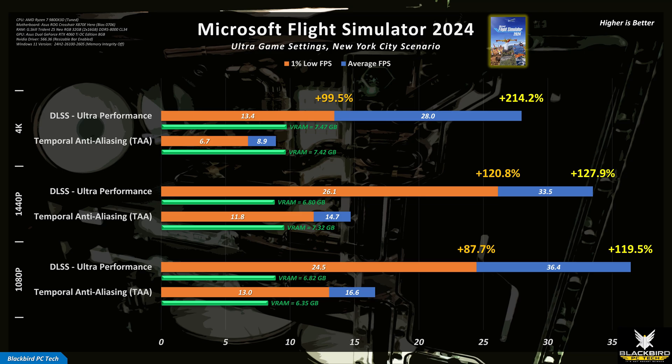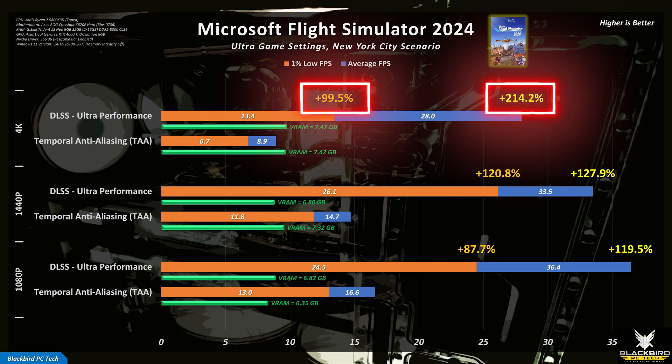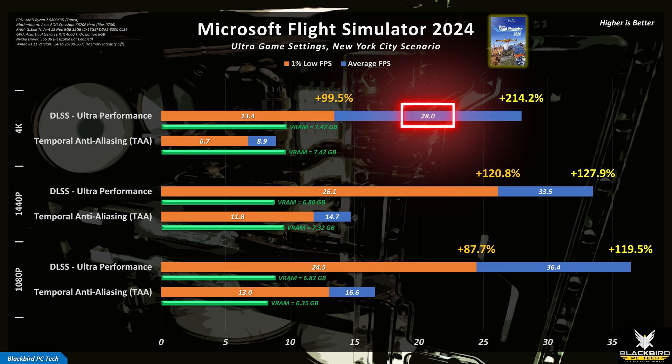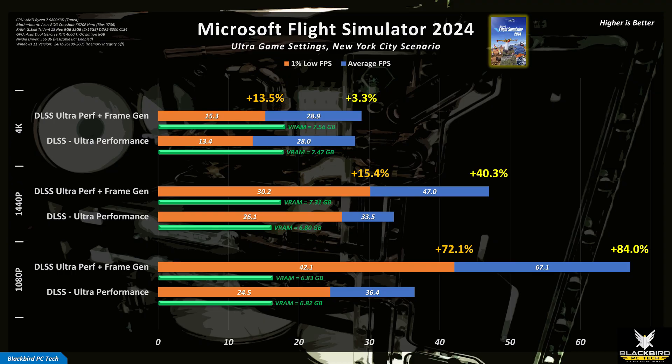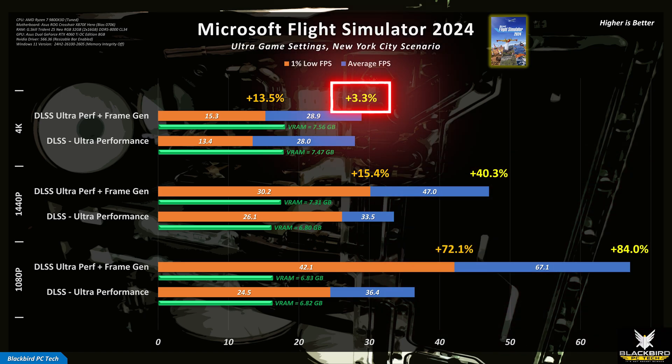Looking at the benchmark results with DLSS ultra performance enabled, the answer is a resounding yes — it makes a significant difference. The increase in performance is over 200% for average FPS at 4K and approximately 100% for the 1% lows, putting average FPS around 30 frames per second — the bare minimum for an acceptable single-player experience. This also had no meaningful impact on VRAM usage, which is interesting. Adding frame generation as well improves frame rates even more, making the game very playable at 1080p, but still not great at 4K, which apparently still requires additional VRAM even with these technologies enabled.